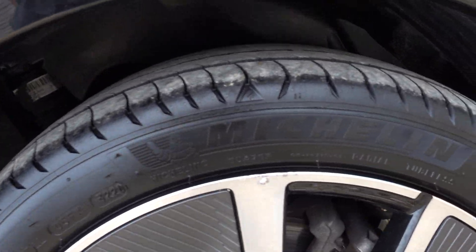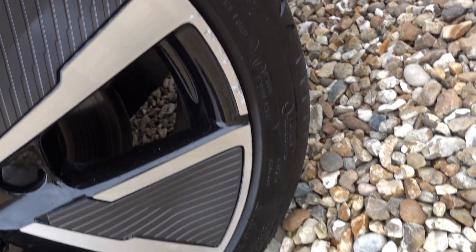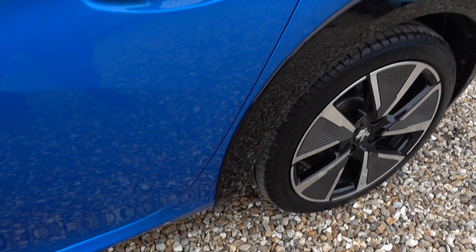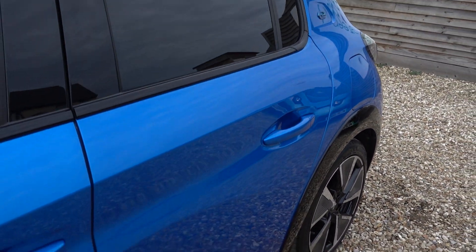I feel silly pointing these out, but I'm going to, because there isn't going to be much else to notice. There's just the tiniest little bit of marking on the very outer edge of that alloy, and obviously from a few feet away you can't see anything, but just being thorough and trying to point everything out.